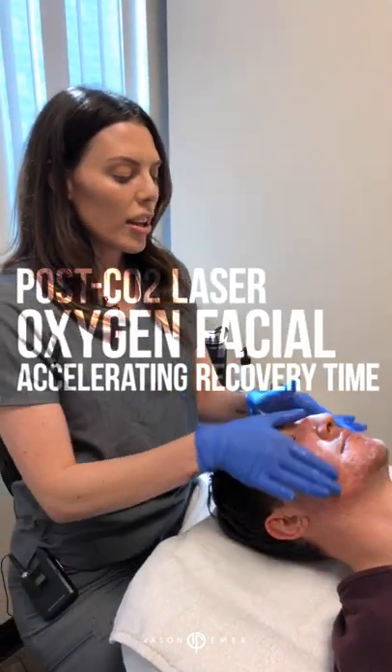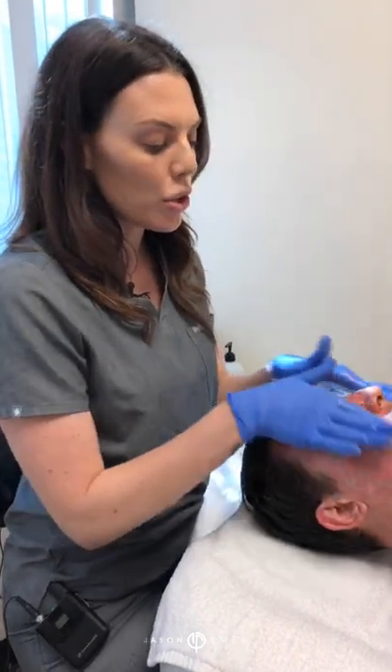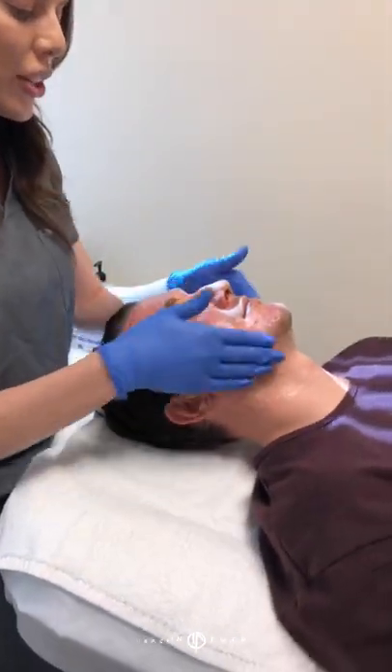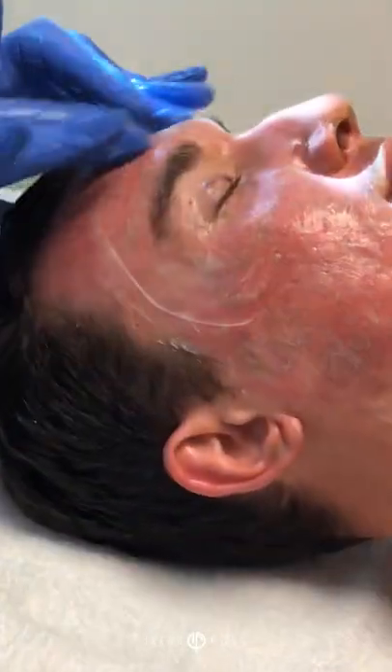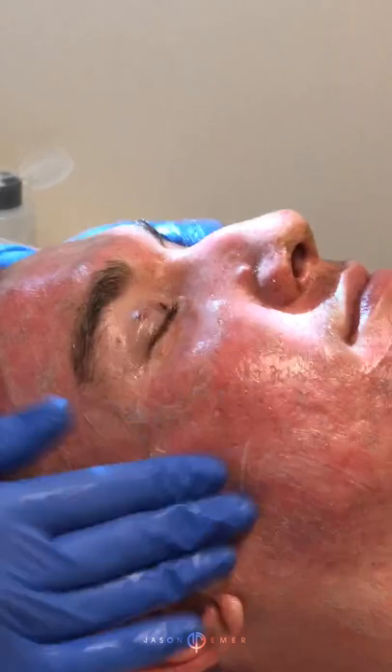Hi everyone, it's Candice at Dr. Emmer's office. I'm here with a patient who is just five days post CO2. He also had a bleph, so you can see little sutures here in his eyelids. He's going to have those taken out on Friday, but we did this only five days ago.